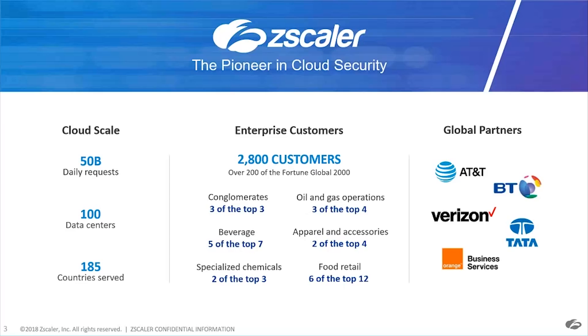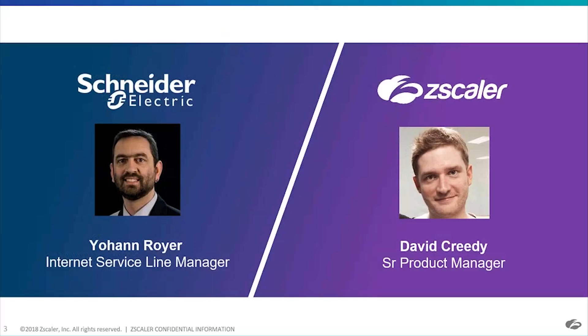We also have global partners that enable us to continue delivering a secure experience. With that, I'm going to kick it over to Johan and David. Johan, why don't you tell us a little bit about your background and what you do at Schneider Electric?